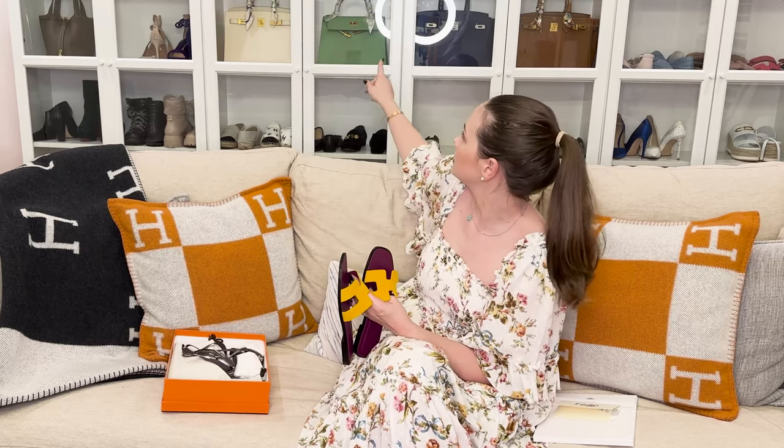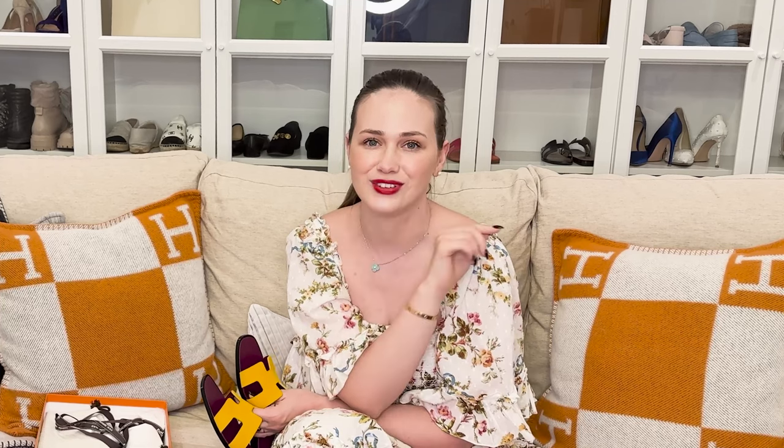Get Oran sandals either in suede or swift leather. The only leather you want to avoid when shopping for Orans is Epsom leather. While Epsom is amazing for handbags — like this Sellier Achilles and the black Kelly right there — it's very durable and stiff, but it's going to be brutal for your feet.